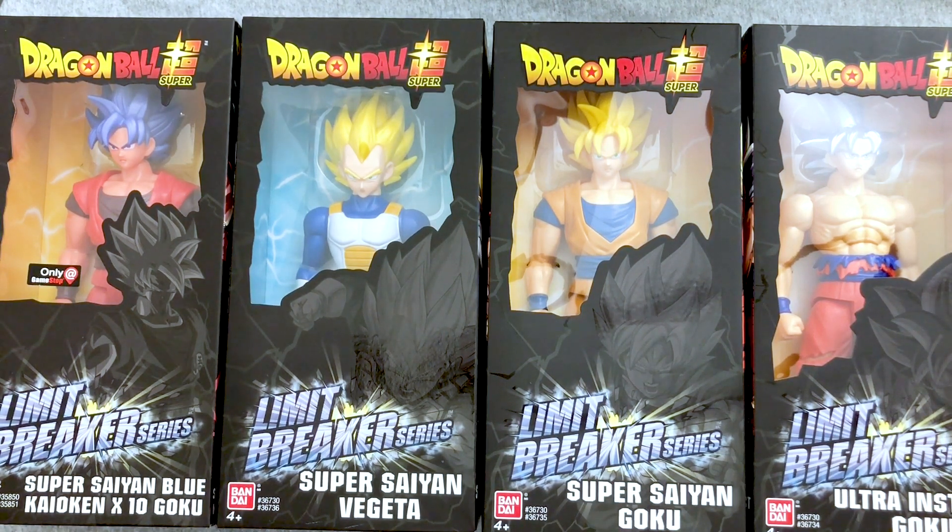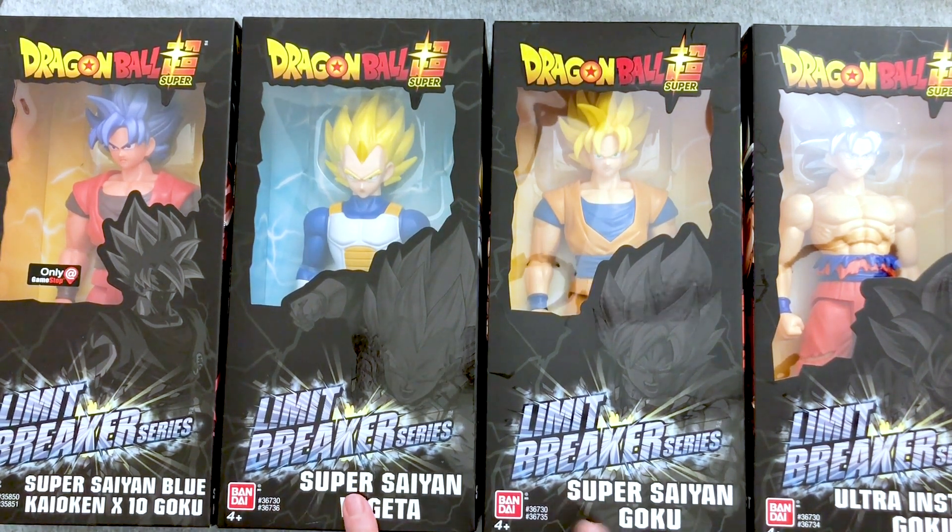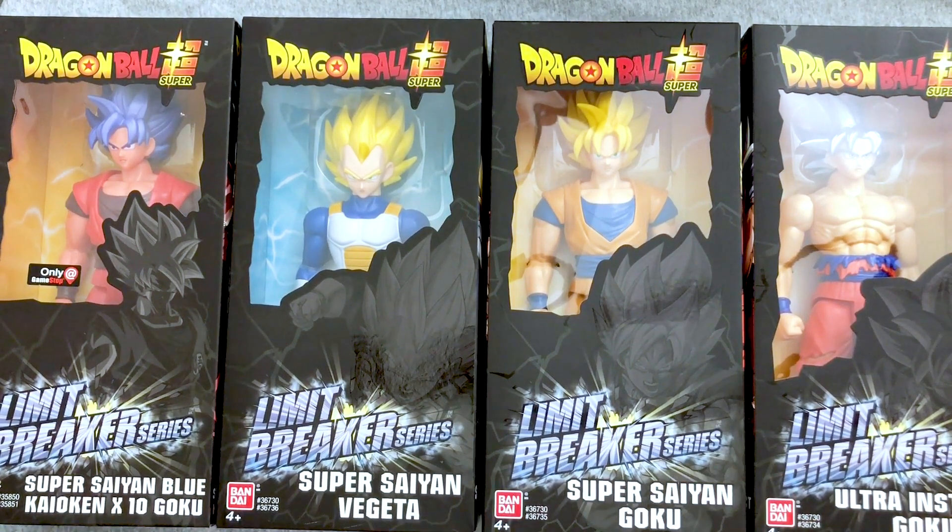The cool thing is we actually stumbled across these in Target the other day. Of course we didn't find them there, but we grabbed them off Amazon for a great price. They already have the next couple of waves announced too, so we're going to get on those.